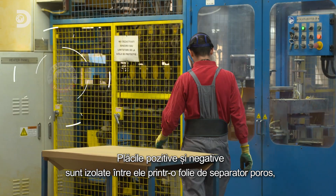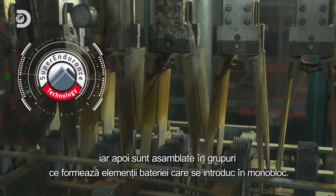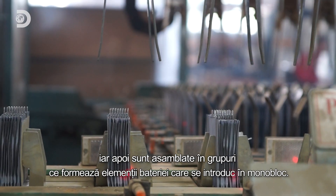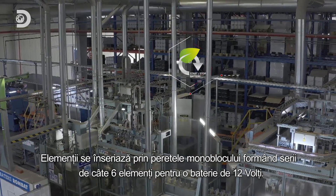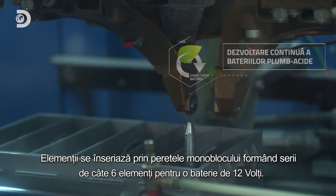The positive and negative plates are isolated from each other by a foil of porous separator and then assembled in groups that form battery cells, which are then inserted in a battery box. The cells are connected through the wall of the battery box, forming series of six cells for a 12-volt battery.